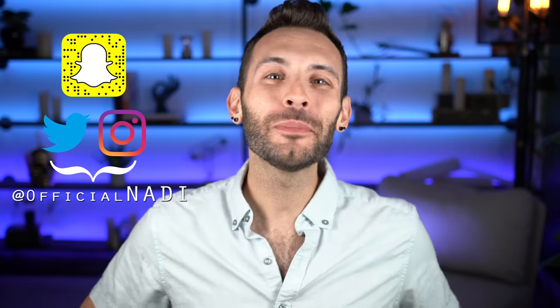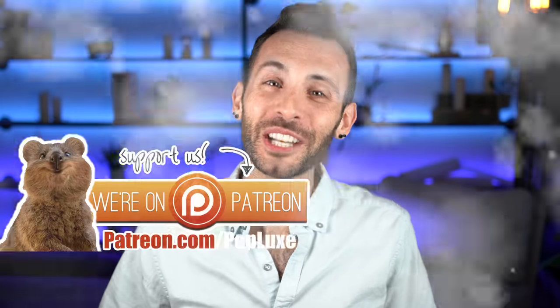Hey everyone, how's it going? It's Nadie, and today we're trying squirrel makeup. As you beautiful people know, any negative tip you may have, please cast it away because this is a channel of positive energy.